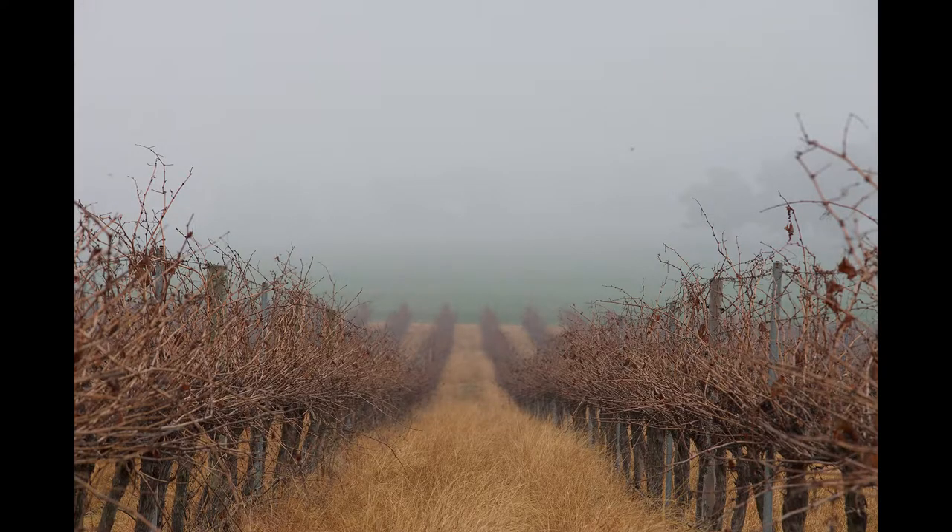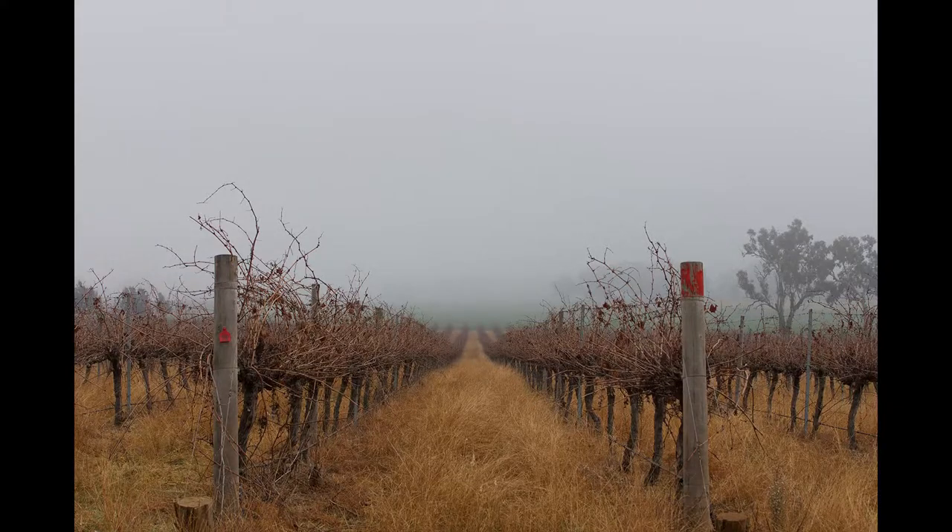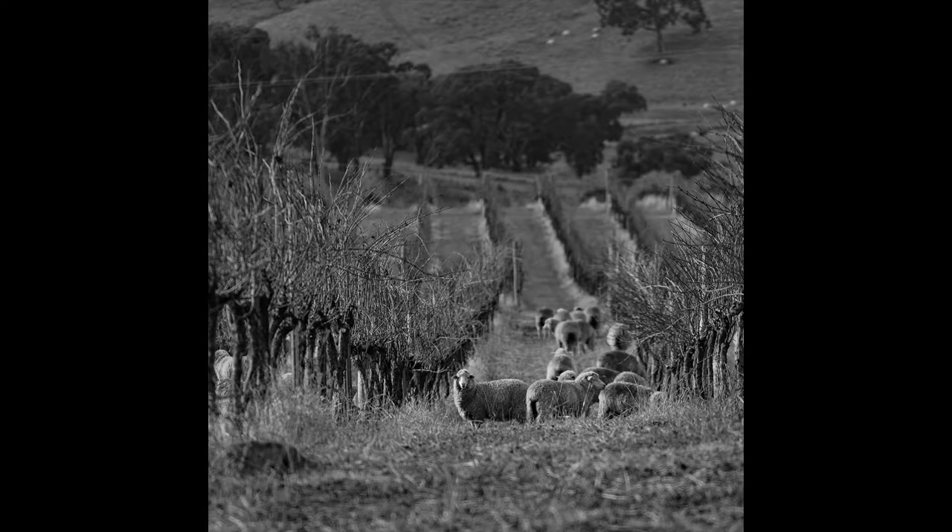We went to Orange to take pictures of some vineyards. They have a lot of vineyards over there, and Salem was looking for that classic picture of dead vineyards next to some very bright red and orange trees. It's actually autumn now in Australia, and this is why it was the perfect time — apparently they don't have any evergreens over there.